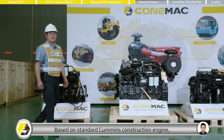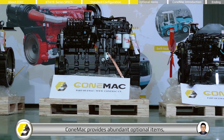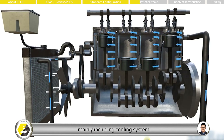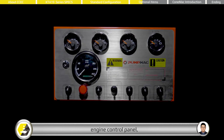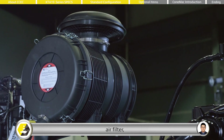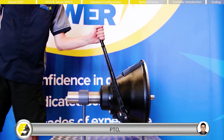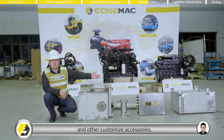Based on the standard CCEC KTA-19 construction engine, CCEC KTA-19 also provides abundant optional items, mainly including cooling system, engine control panel, air filter, muffler, PTO, transfer case, and other customized accessories.